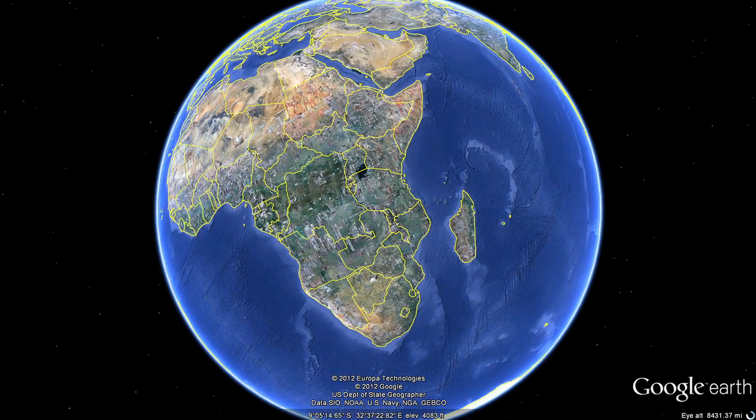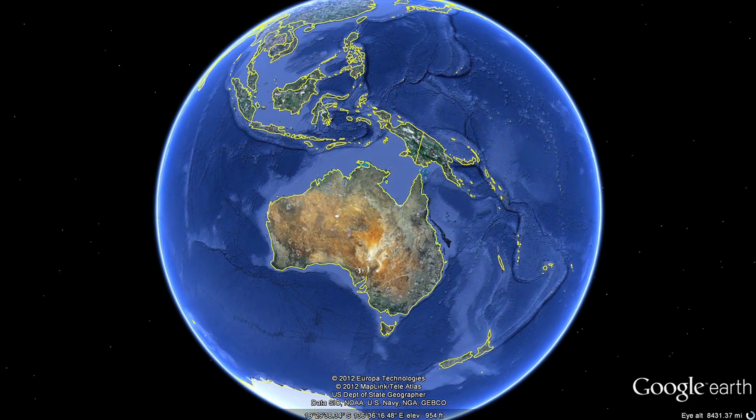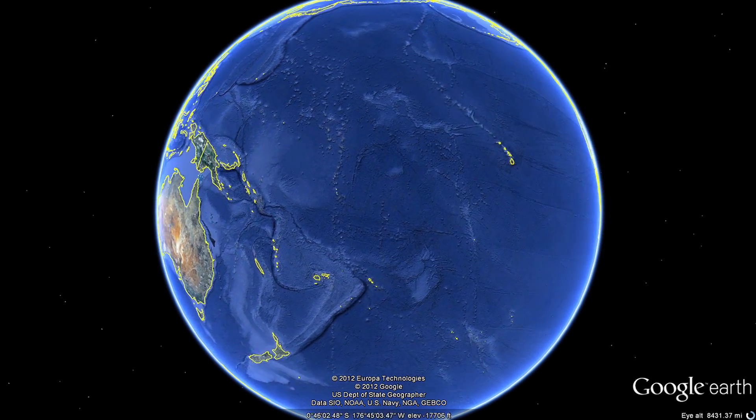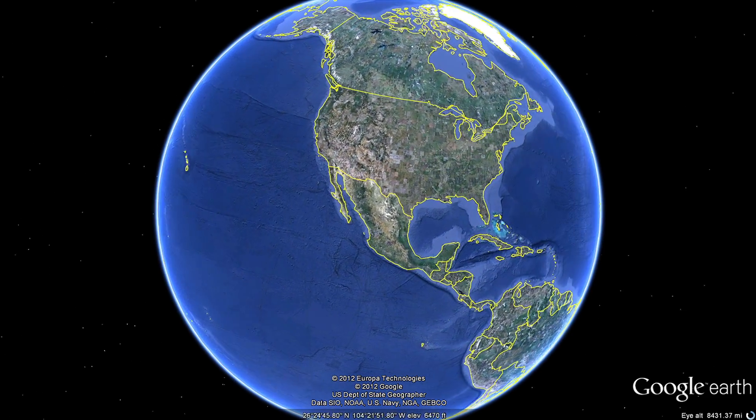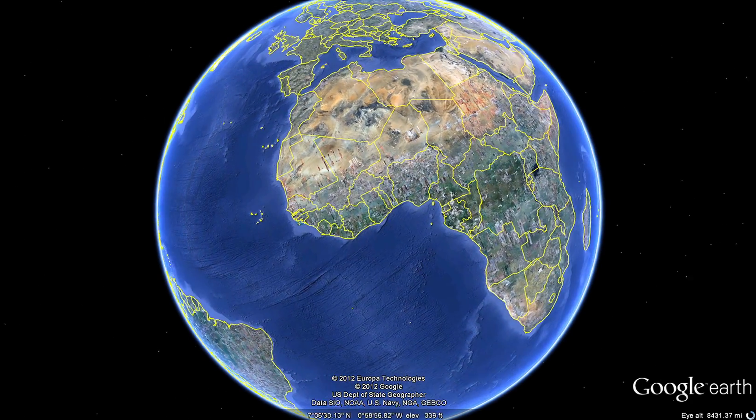More than two-thirds of planet Earth is covered by oceans. If you could drain all of the water away, what would you see? You'd see huge basins that have never been mapped or explored — an undiscovered planet in our own planetary backyard.